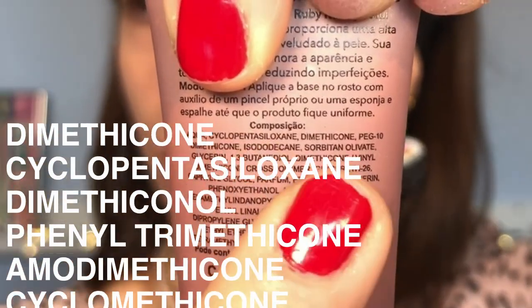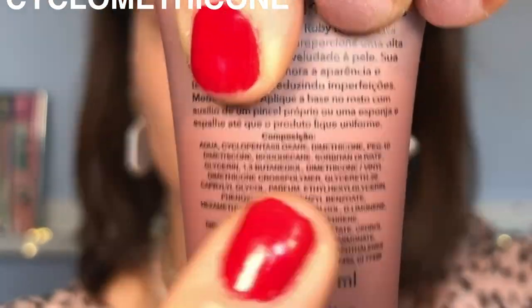Basic chemistry 101: if your foundation is water-based, oil-based, or silicone-based, it will have different behavior on your skin and affect how it sits on your primer. If you use an oil primer with a water foundation — not so good. Most products nowadays are silicone-based, so problems are less common, but they can happen. To check: look for the first ingredients on your foundation — words ending in '-one' or '-xane' indicate silicone.